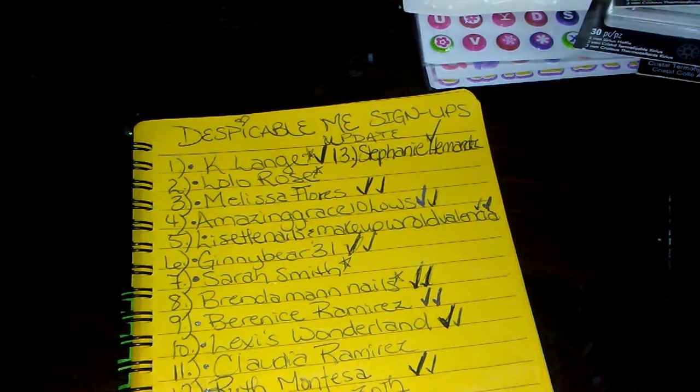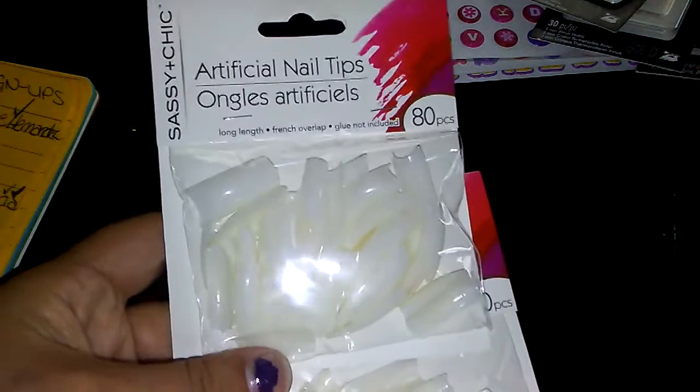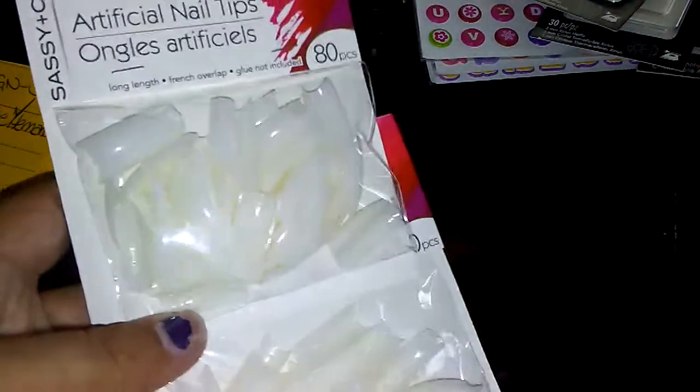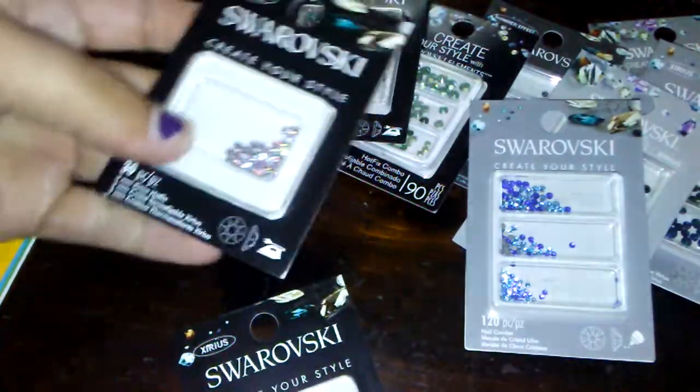I want to share really quick what I got from Dollar Tree and Michaels. From Dollar Tree I picked up some nail tips — the natural ones — and these are actually really good, very sturdy quarter-well tips, so that's a good buy. I also got these letter stickers because I like to personalize my swaps when I send them back. I got the neon one, this one, and that one.